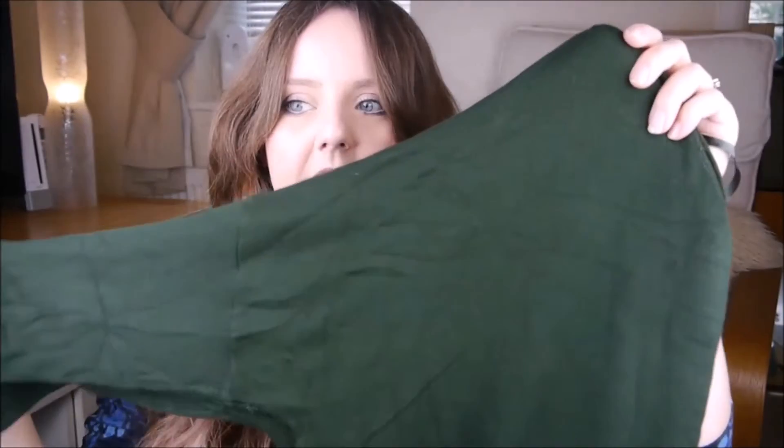That's all the workwear stuff out of the way — I didn't buy loads because I already had some bits, but there is another one from H&M coming up. Next up I have a jumper in this lovely green colour.